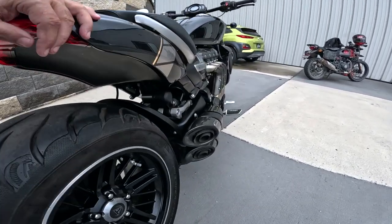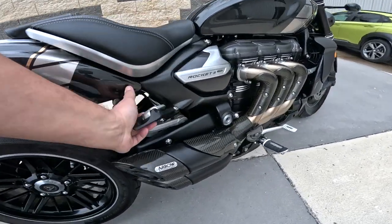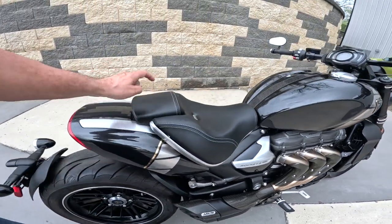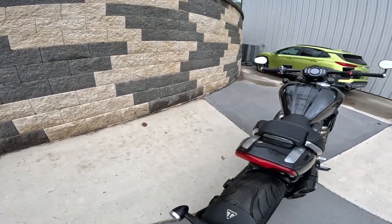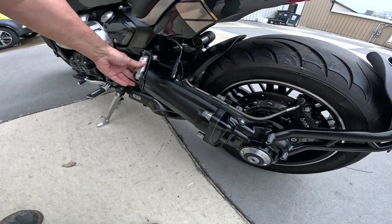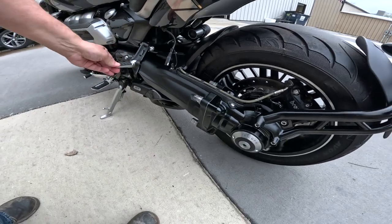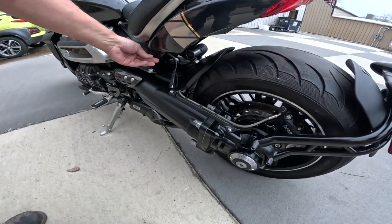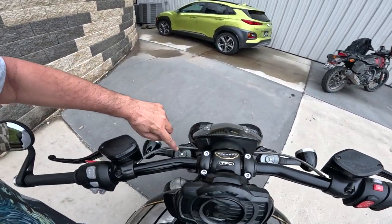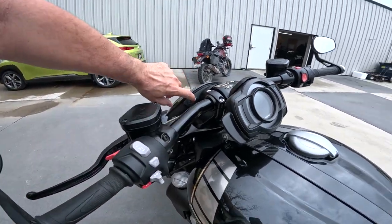Even down here, everything looks finished off. That's a linked suspension. Look at how these foot pegs work — amazing. This is how you adjust the forks on the front: compression and tension. That looks like some sort of power outlet, maybe for heated gear. Another one back here.